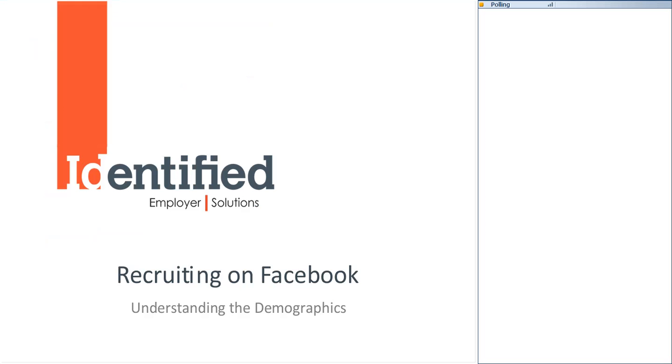Hi, everybody, and thanks for joining us today for another installment of our social recruiting webinars. Today's topic is recruiting on Facebook, understanding the demographics.